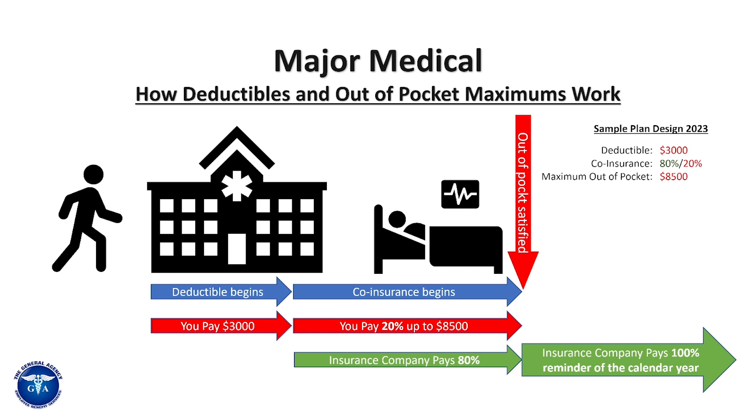So click on the tag above for the video on gap insurance. Here at the general agency we do offer gap insurance and we encourage it, because of that simple fact that people can't afford an $8,500 max out-of-pocket. In most cases gap plans are really worth the investment.